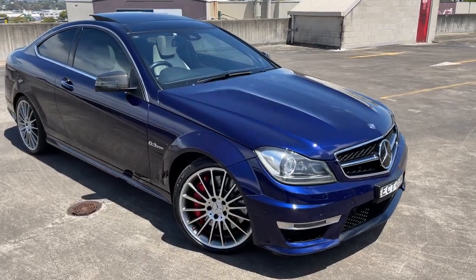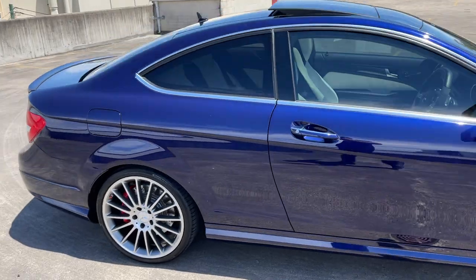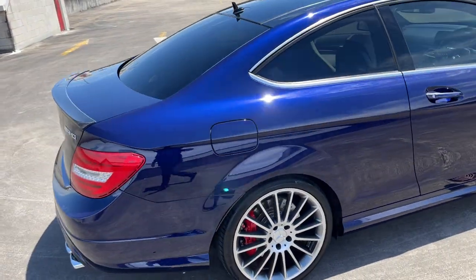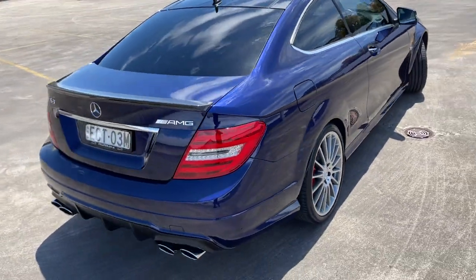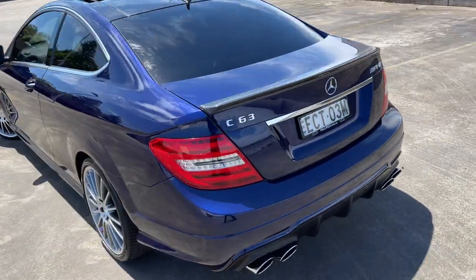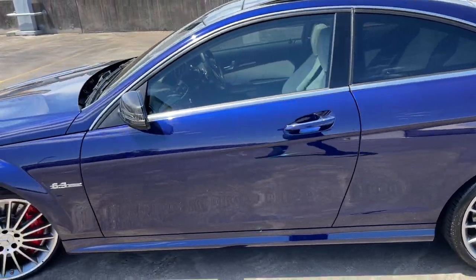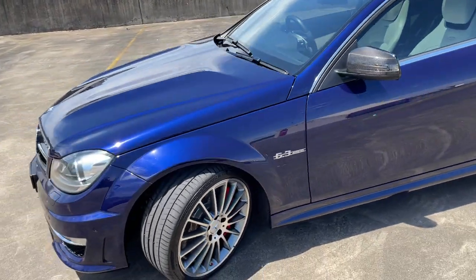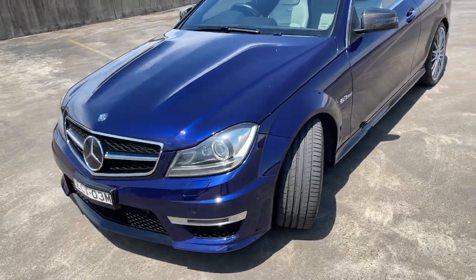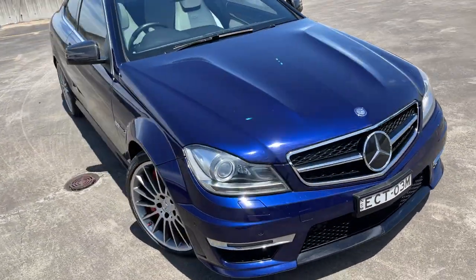Something a bit different — we've got a 2013 Mercedes-Benz C63 AMG in a performance pack, coupe, nice metallic blue, travelled 72,000 kilometres, beautiful wheels, got the bigger calipers, 6.3 litre, it's about 350 kilowatts in the performance pack. It represents good value for money.